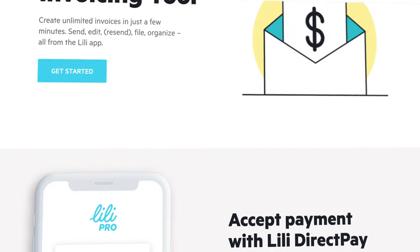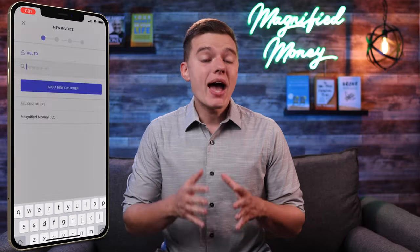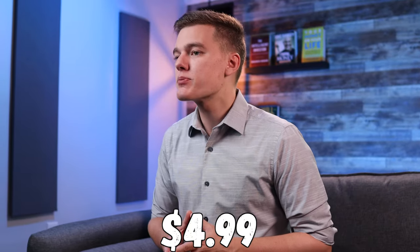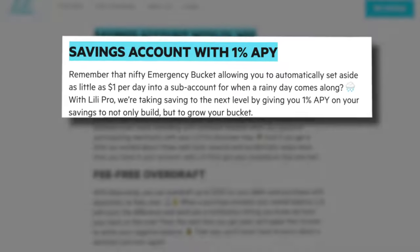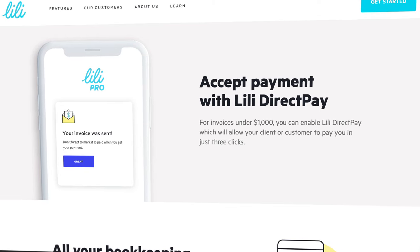The last major feature that comes with the Lily Pro account that I know I'll personally use the most is the ability to create and send an unlimited number of invoices. This can be done easily right from within the app on your smartphone by clicking the Work tab and selecting the New Invoice button. From there, you can either enable Lily Direct Pay if the invoice is below $1,000, which allows your client to pay in a matter of clicks, or you can just send it and they can pay using the standard ACH transfer method. So for just $4.99 per month, you get cashback benefits on personal and business expenses, overdraft protection up to $200, 1% APY on savings, and unlimited invoicing to ensure you get paid on time every time.